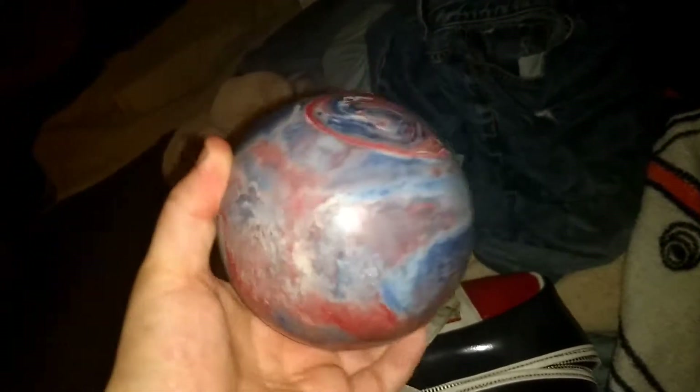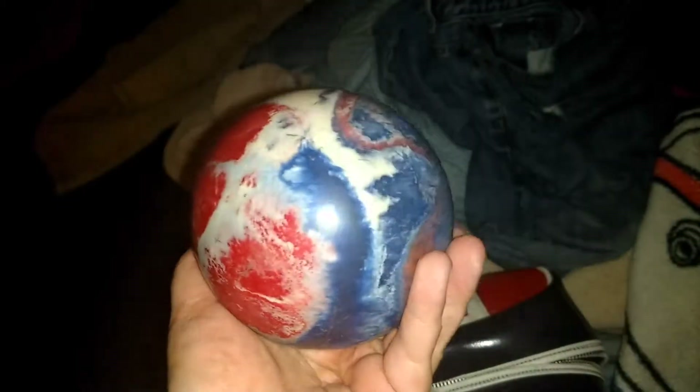I got these at a thing called a bazaar, which is I think a flea market. My parents picked these up today for me.